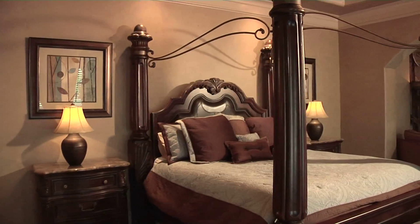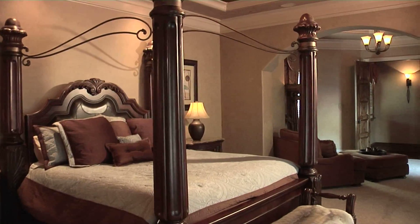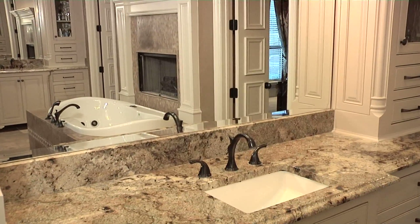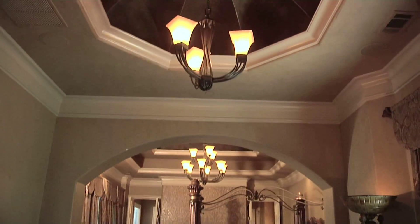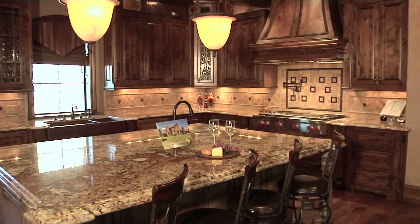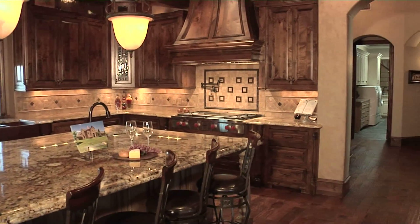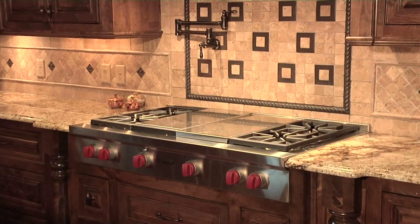The master bedroom is amazing, Sharon. It's extra large with a sitting area and a true master bathroom — it's really a two-room suite with a gorgeous ceiling and a two-sided fireplace. This lovely kitchen has a 9-foot by 7-foot granite island with seating. This kitchen is perfect; you couldn't add anything. This is truly a chef's delight.